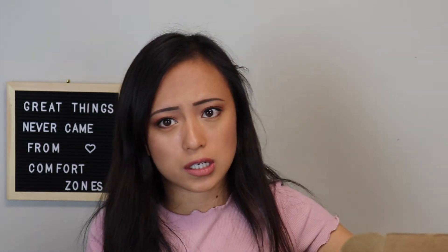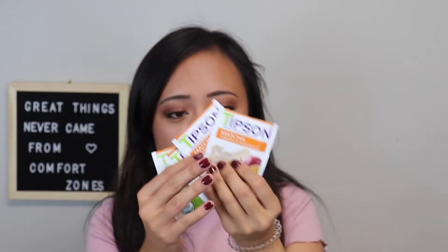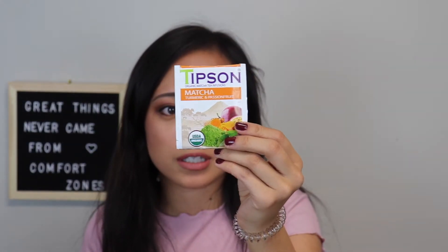So these are the November teas. First off we have the Tipson Organic Matcha Tea Infusions — Matcha Turmeric and Passion Fruit. Like I've said in my other videos with Sips By, they give you multiple ones so you can share it or try it a few times and see if you for sure like it. So that's super nice.